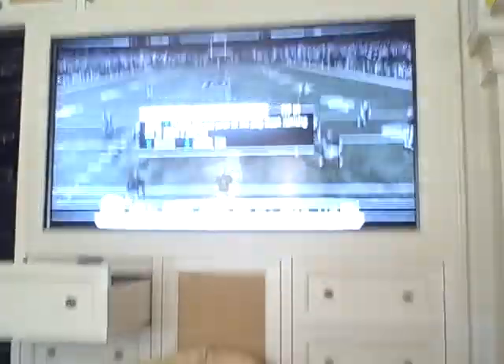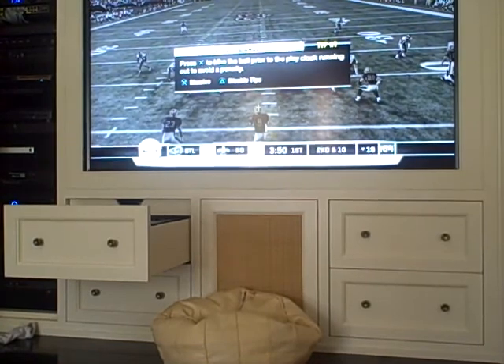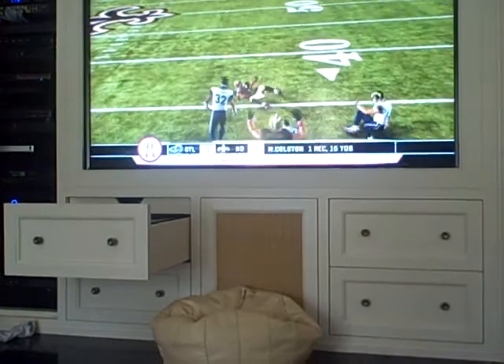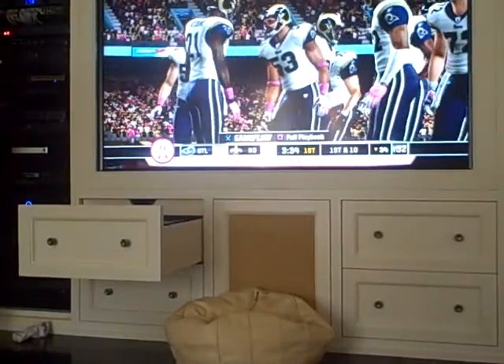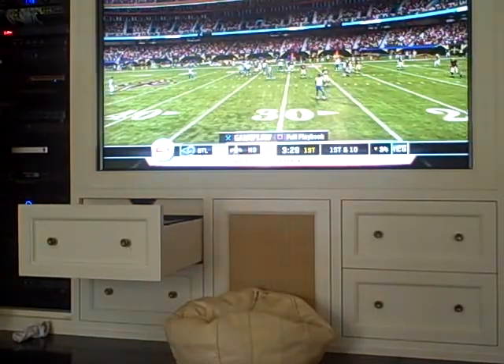I got the new Madden 11 football game for the PlayStation 3. I'll quickly show you a sneak peek. And if you're wondering why they're all wearing pink, it's because it's the breast cancer awareness mode.